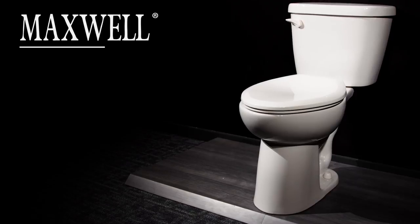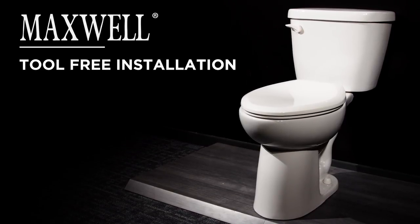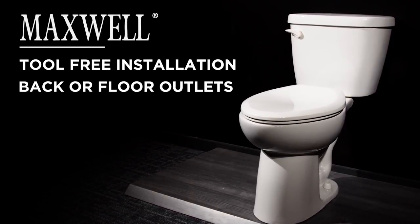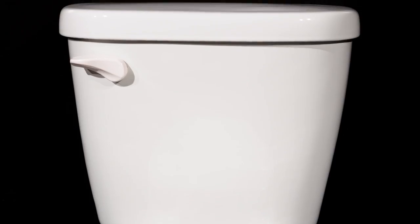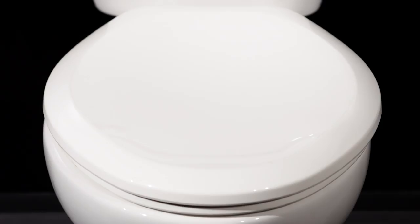The Maxwell is the starting line of Gerber performance. With tool-free installation, back-of-floor outlet options, dual-fed siphon jets with a 3-inch flush valve and 2-inch glazed trapway, the Maxwell is as versatile and reliable as it is affordable.